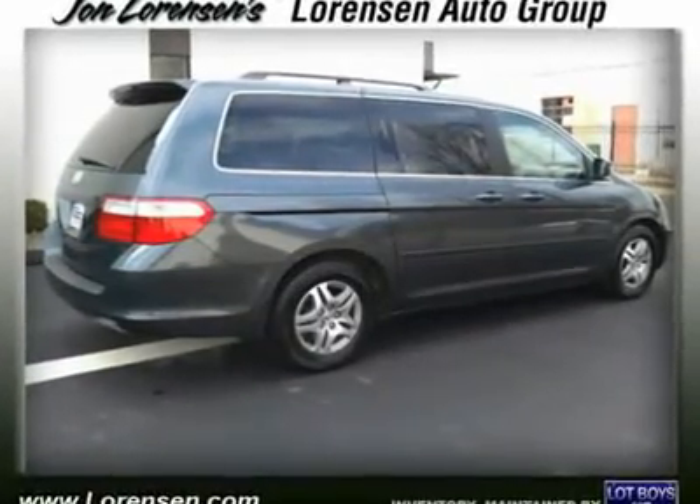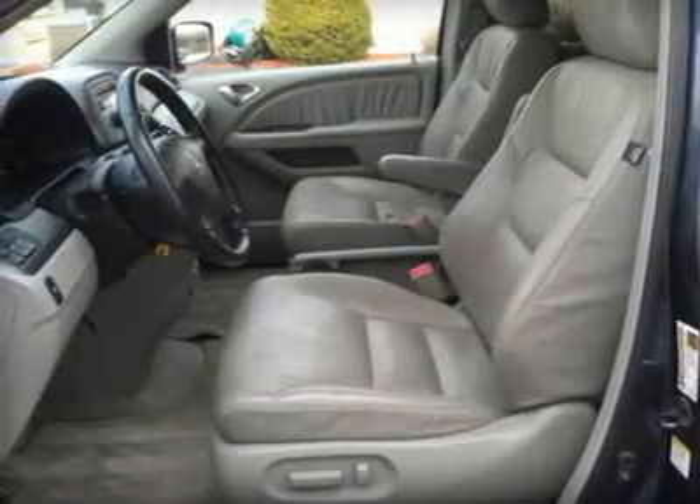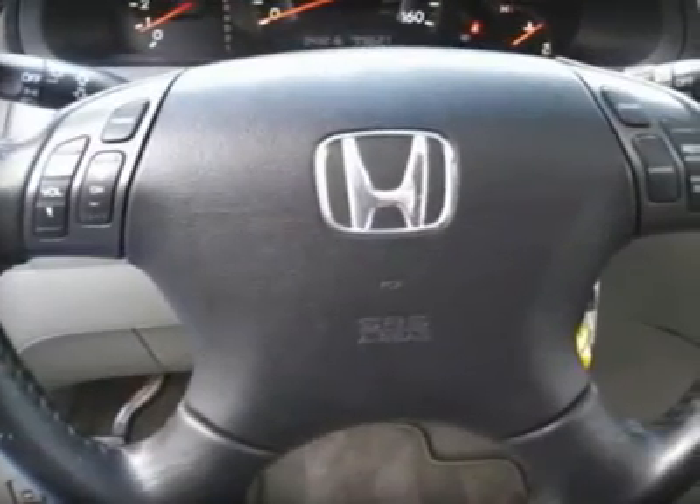XL with Midnight Blue Pearl Exterior and Gray Leather Seats features a V6-cylinder engine with 244 horsepower at 5,750 RPMs. Approximately original base sticker price: $30,800.